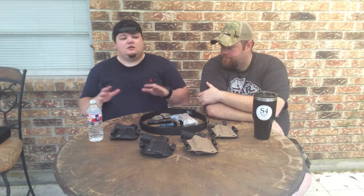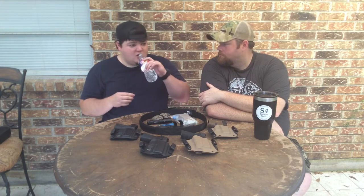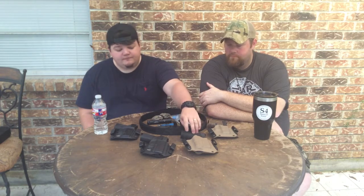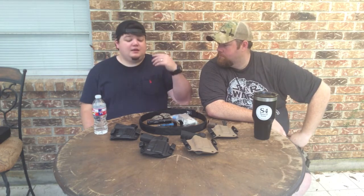I will always tell any new person, if they have no preference and they're a clean slate asking what to buy for their first gun, I will tell them a Glock 19. Every time. It's great all around — it's a good carry gun, good for home defense, good for the range. But if somebody asks me, 'I'm new to concealed carry, what concealed carry gun should I buy?' I would actually go towards the Shield or a Glock 43.